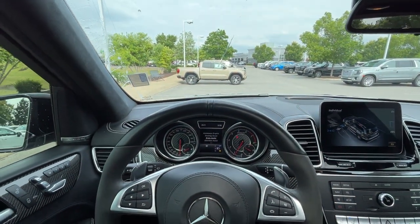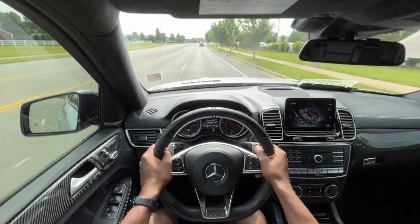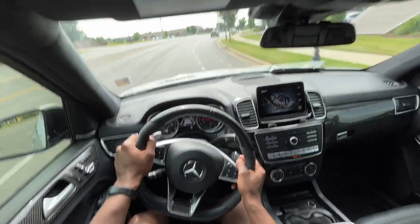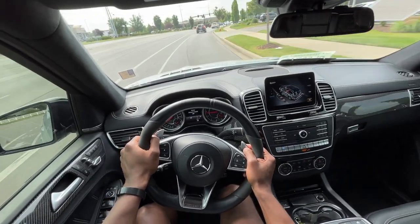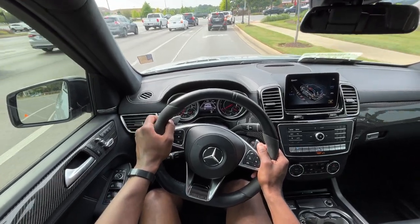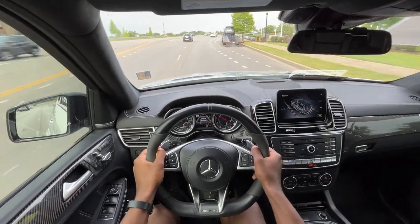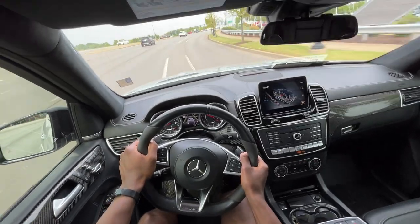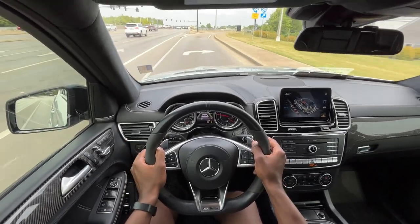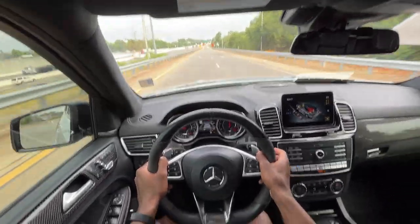Now to the fun part — let's take this GLS 63 AMG out for a quick test drive. Starting out, my goodness — just an incredible sound from the exhaust. Great power output from the 5.5-liter bi-turbo V8; it's fast, and I love the shifts as well. Just a crazy exhaust sound for a larger SUV. I love how manual mode gives you full control — it tells you when to shift up, but that's really up to you.